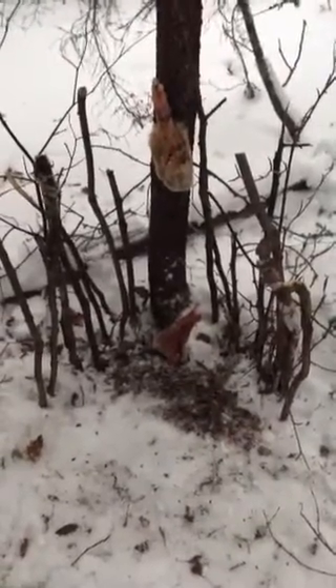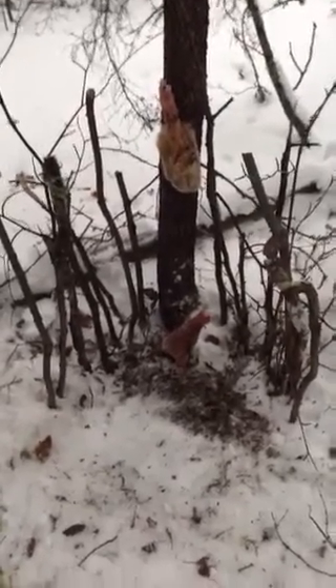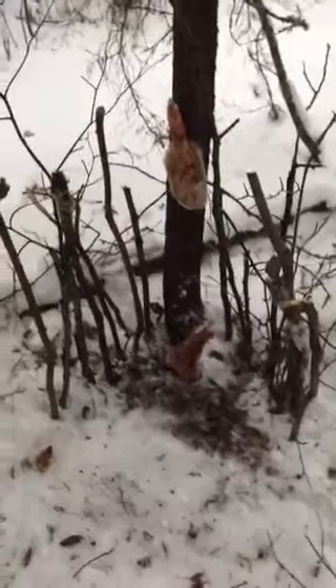Hey YouTube, Terry McClellan here, Thompson Manitoba, first from the line. I just made another little lynx cubby the same style I made the other day when I caught that female. As you can see, I used her for bait.